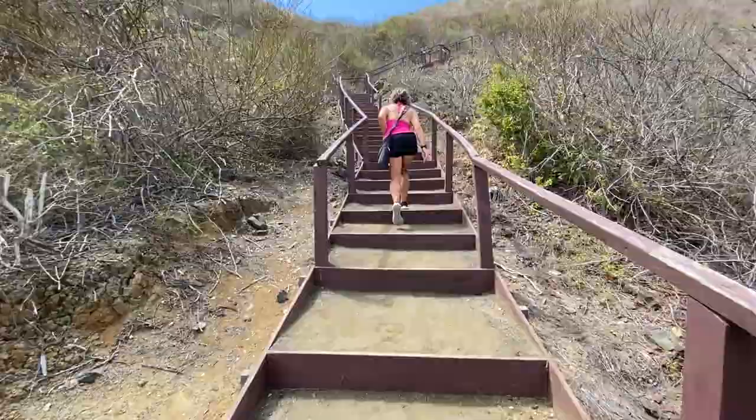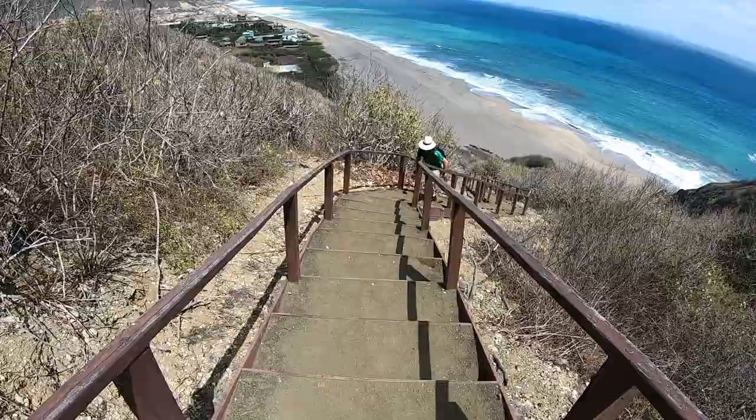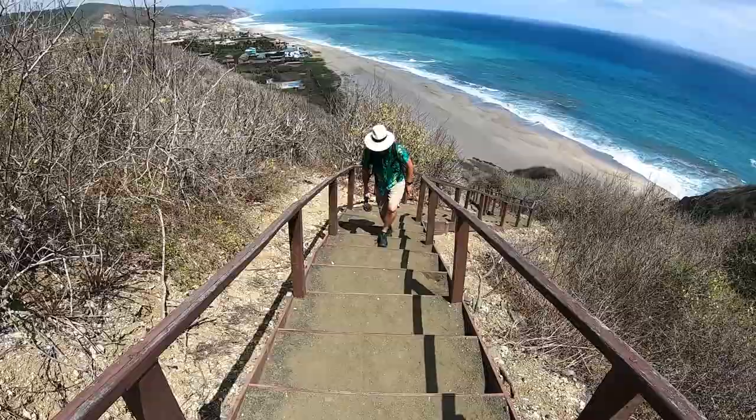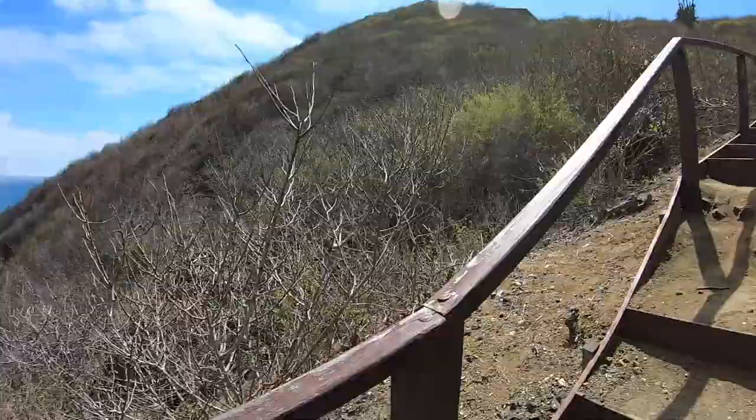If you're new to our channel, you may not know that I have a spinal cord injury and permanent nerve damage in my leg, so I'm so thankful that I can walk and do stairs even if I do them half speed. How are you doing, JP? This is a bit humbling. It's harder than I thought. It's steep, but we got it though. I see a rest area in our future.